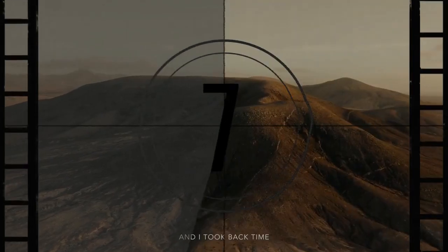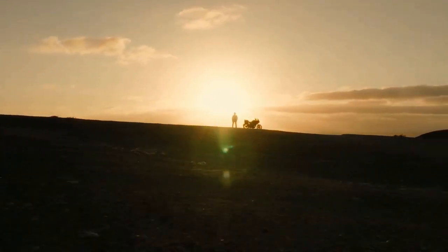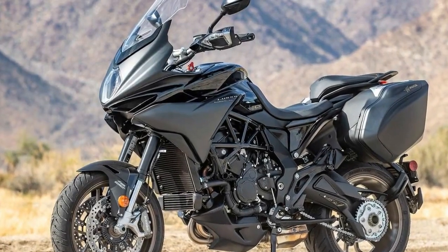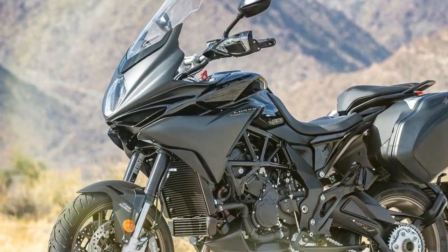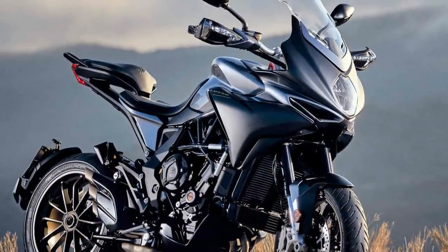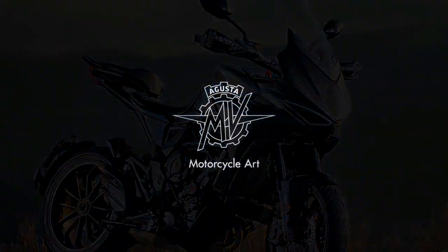It's important to note that this fast-tourer is specifically the Turismo Veloce Lusso SCS, priced at $25,598, available alongside the more exotic-looking RC SCS at $27,998. Both models feature MV's Smart Clutch System, a centrifugal automatic clutch prominently showcased behind the Turismo Veloce's transparent clutch cover — like a trophy on display. This is MV's way of saying, yes, we're proud of this.